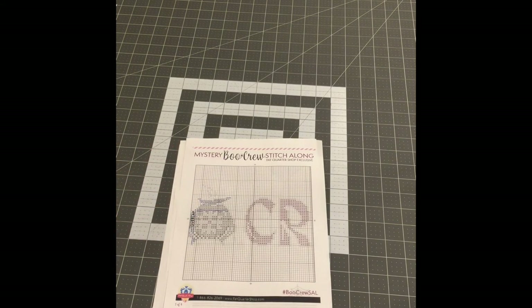Let me post a picture right here of what I already had done so you can see the progress that I made — what was previously done so I can show you the progress.